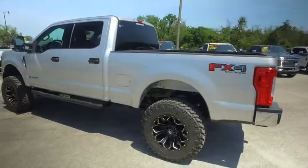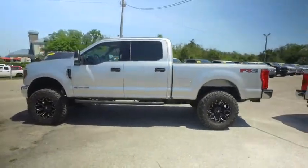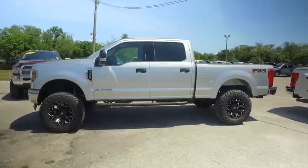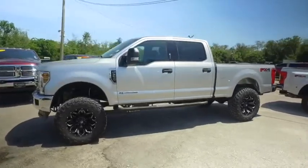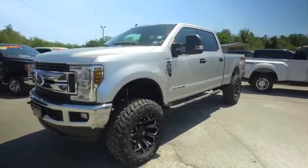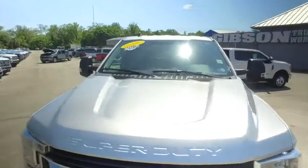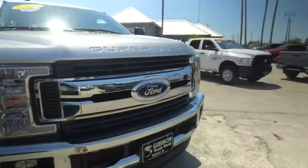Today, Gibson Truck World proudly presents this beautiful 2019 Ford F-250 XLT, upgraded leather crew cab, brand new lifted monster, automatic four-wheel drive. You are packing that V8 6.7 liter power stroke turbo — heart pumping muscle.